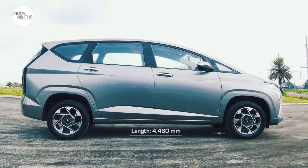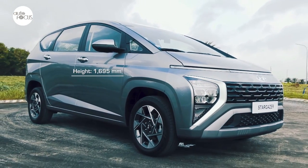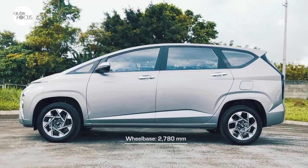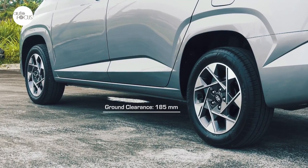At 4,460mm long, 1,780mm wide, and 1,695mm tall, the Stargazer falls right within the compact MPV segment. Hyundai claims it has the longest wheelbase in the segment at 2,780mm. Minimum ground clearance is listed at 185mm.